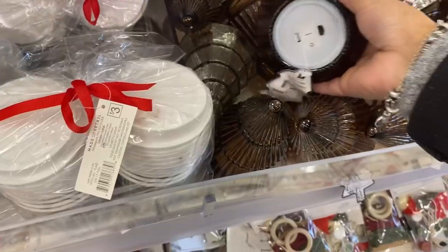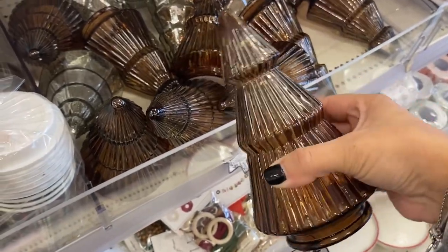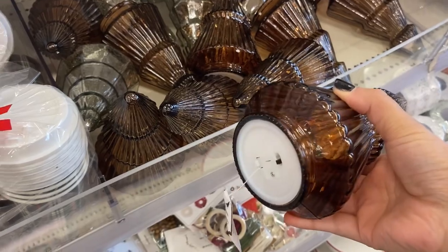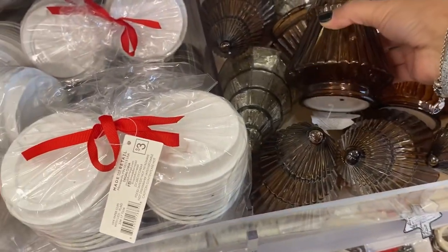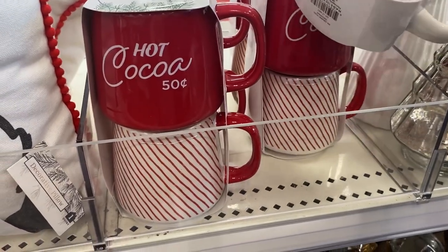These amber glass trees — more of a brown color — really caught my attention. They light up! They also have them in mercury glass, which I was going to buy because it also lights up, but I ended up buying the brown ones. Beautiful.